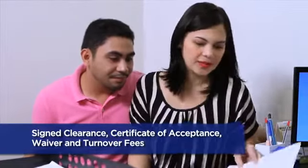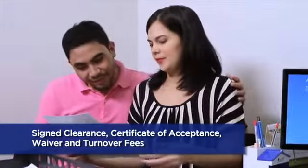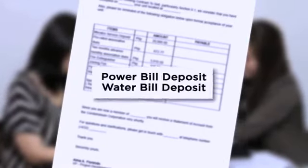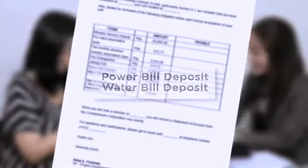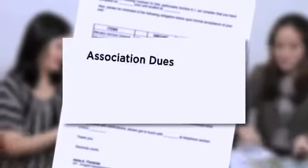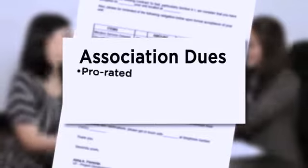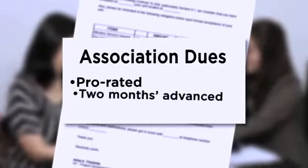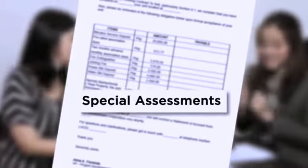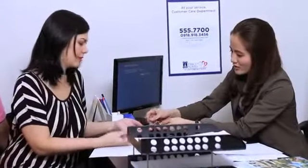Sign clearance, certificate of acceptance, and waiver. Pay turnover fees, pay Meralco service deposit, water bill deposit, and power bill deposit. Pay joining or membership fee, prorated monthly association dues, two months advance monthly association dues, fire extinguisher, and special assessments.